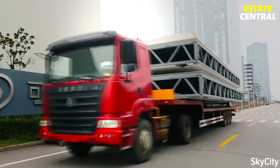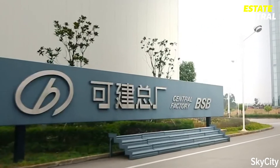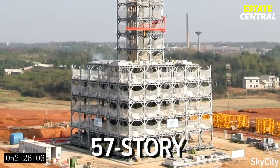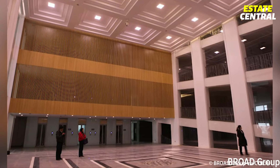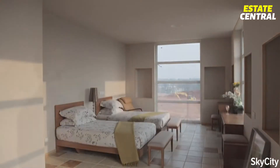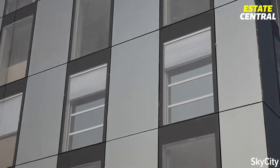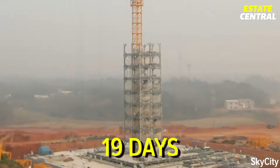In early 2014, the Broad Sustainable Building Company started assembling the J57 mini-Sky City — a 57-story, 200-meter-tall building with office space for 4,000 workers and 800 apartments, located in Changsha, China. That would be nothing uncommon, except the plan was to put it all together in just 19 working days.